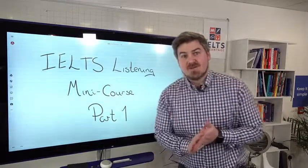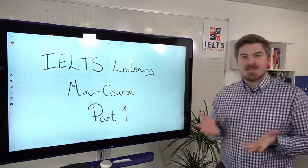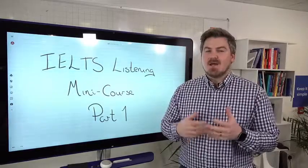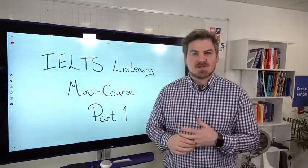Hi everyone, Chris here from IELTS Advantage with another mini course. This week we're going to focus on IELTS Listening. Many of you emailed me saying you need a band eight in listening — a lot of you want to go to Canada, which requires eight triple seven with the eight being in listening. So we're going to specifically focus on that this week.